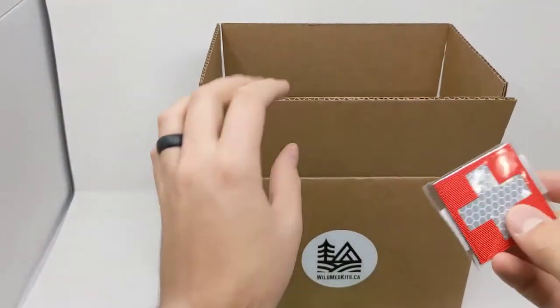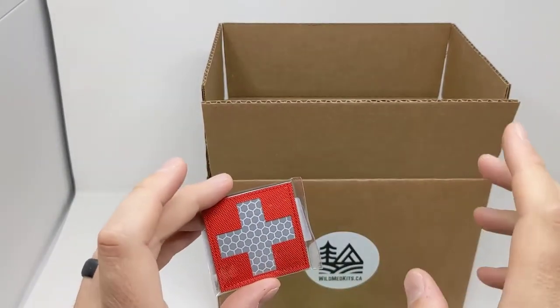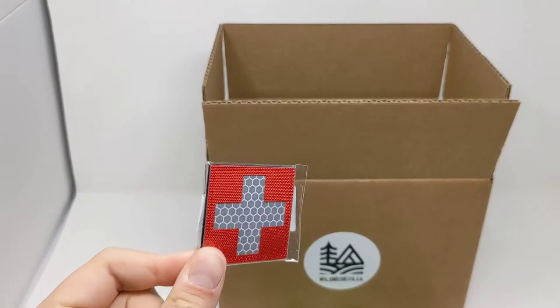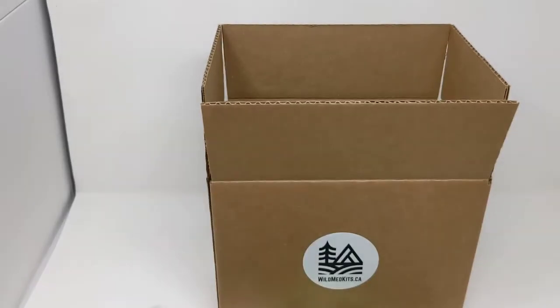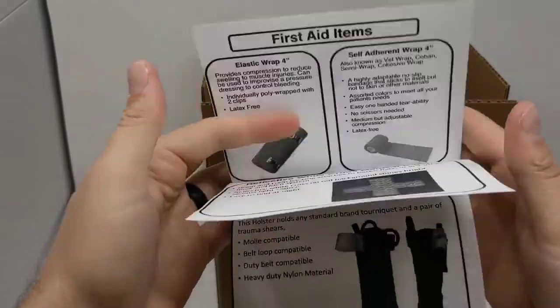Last but not least is our hook and loop patch. It's reflective in the middle, so when you shine light on it, it's easy to see. You can attach it to any hook and loop panel — like a backpack, bag, or pouch — to identify it as containing first aid supplies.